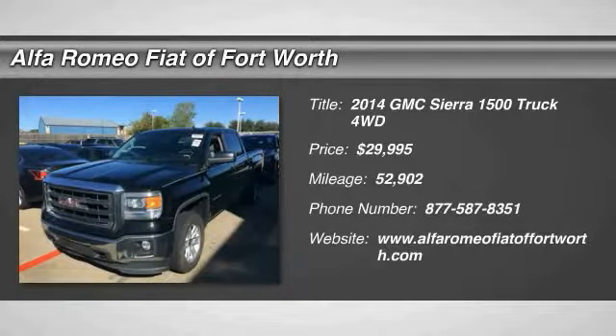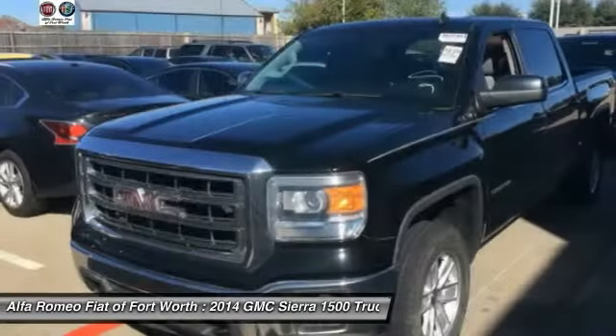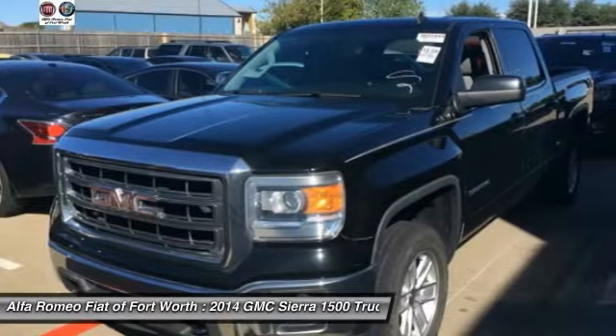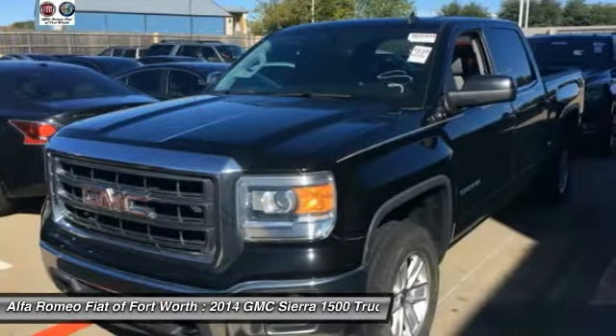We are pleased to show you the 2014 Sierra 1500. The Sierra 1500 offers a 5-star frontal and side crash test rating, and a combination of mechanics and aerodynamics that give it better conventional V8 fuel economy than any competitor.